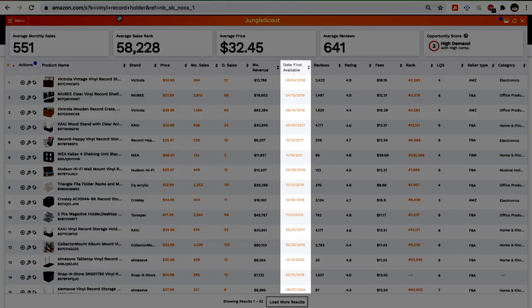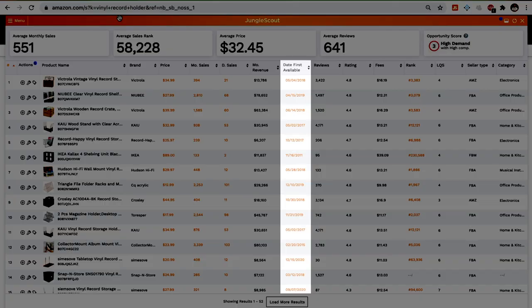An important metric that people aren't considering is the available from value — this is how long the listing has been available on Amazon. You want to avoid niches where there's a lot of new listings, as this is how we tell if a niche is saturated. If you see a lot of new listings, that means a lot of people have recently discovered this niche and launched their products, and there's probably more to come. You also need to keep in mind that you can't trust data from new listings — they're most likely doing deep discounts, coupons, promotions, and rebates to generate sales. So out of the top 12 listings, make sure you don't see more than four or five new listings — I consider listings new if they are less than three months old.